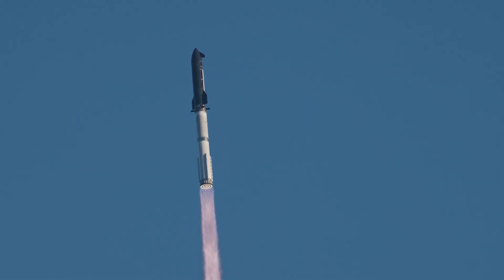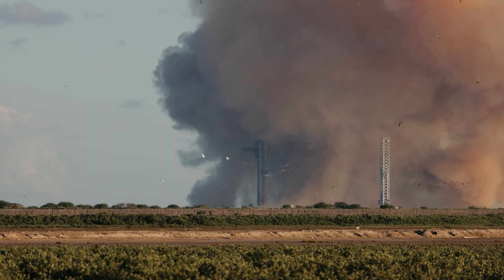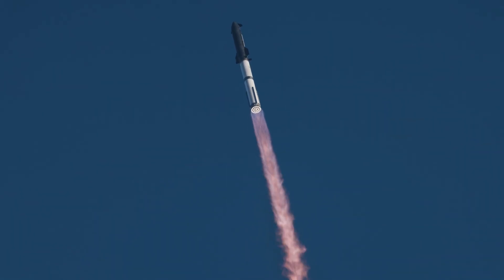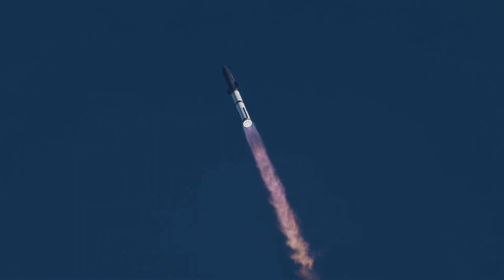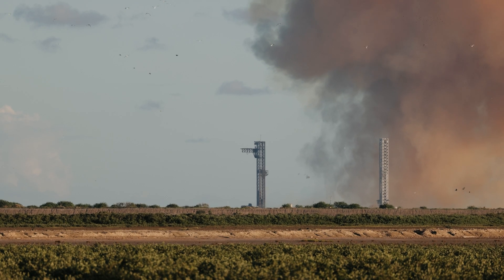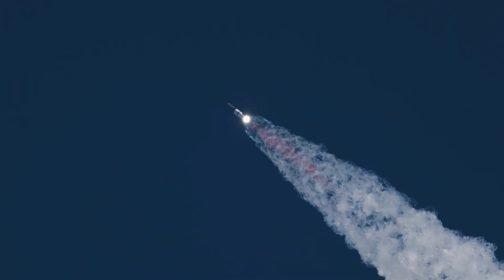Oh my goodness, we're going to move! Oh my gosh! Yeah! Yeah! Oh my gosh, beautiful! Woo! Awesome!